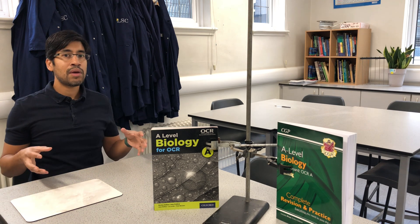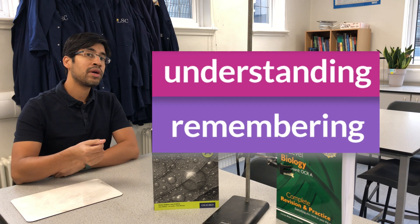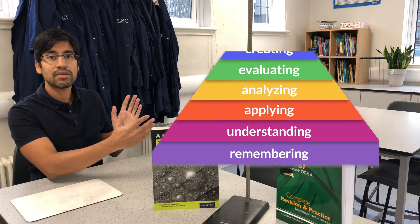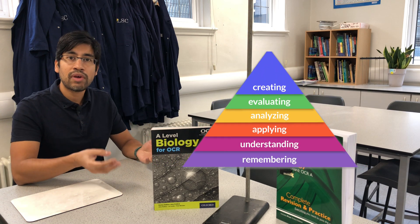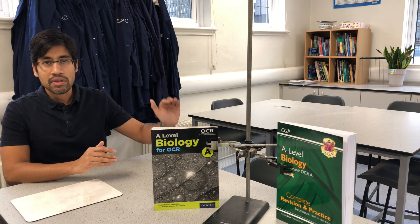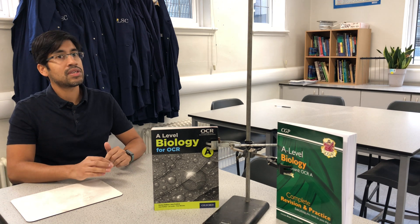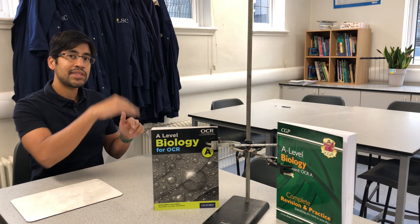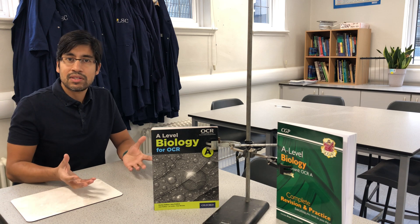The way the exams are nowadays, there's a lot of application. And application requires deep understanding of not just the facts — it's deep understanding of the glue that links all the facts together: the concepts. So anyone can memorize the content, but it takes a proper biologist to understand why those facts, why those facts in that order. It takes a biologist to understand the subject properly.